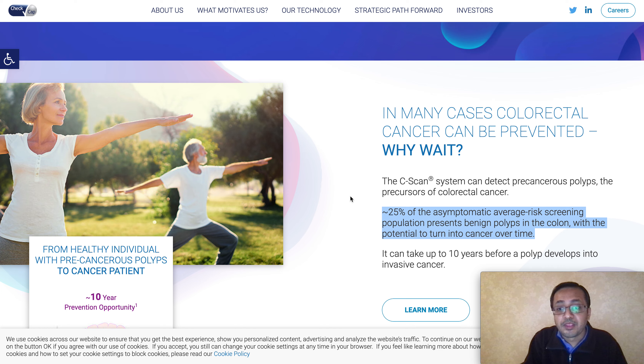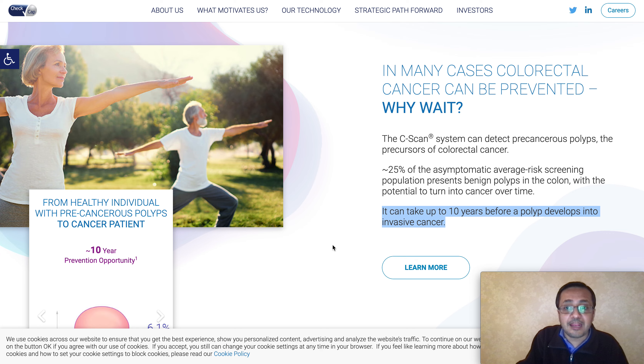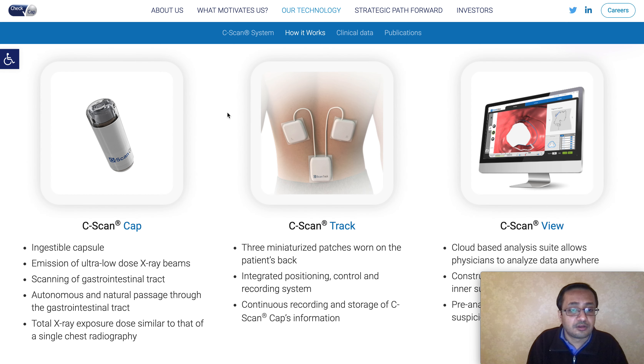Going back to Check Cap - what this company does is a C-Scan system that can detect pre-cancerous polyps, a precursor for colorectal cancer. About 25% of the asymptomatic average-risk screening population presents polyps in the colon that can potentially turn into cancer over time. It can take up to 10 years before a polyp develops into invasive cancer, and this detection can be accomplished using the innovative technology that Check Cap has developed.